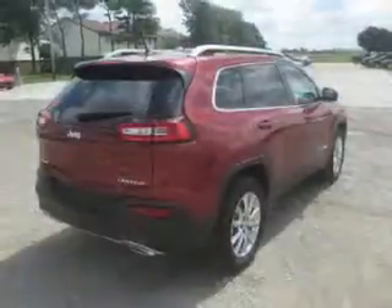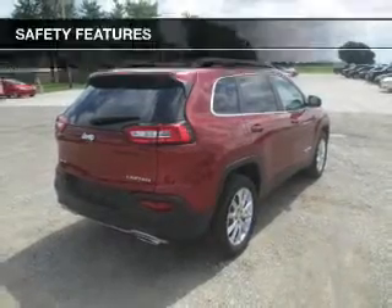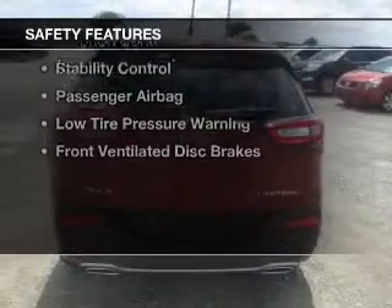Additional features include a digital audio input, remote start, steering wheel controls, and aluminum rims. Safety was made a priority with these features.